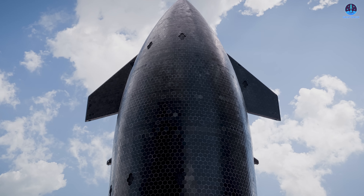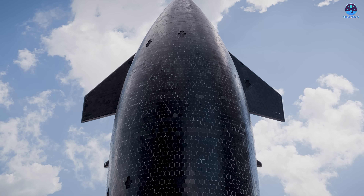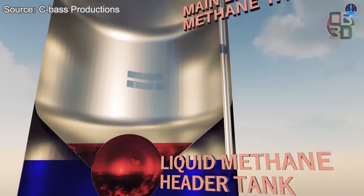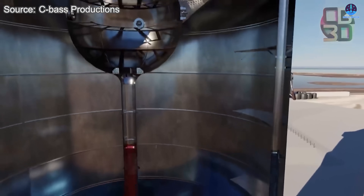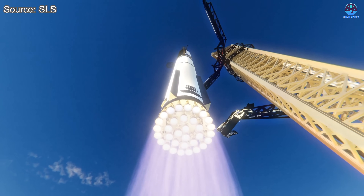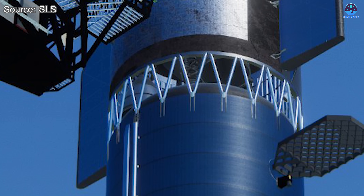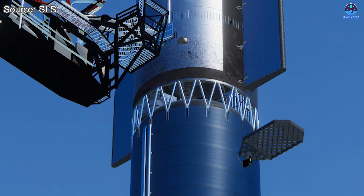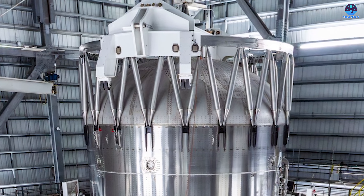However, simplicity also introduces new concerns. The hot staging structure is now the direct load-bearing interface between the booster and the ship. When fully stacked, the ship alone weighs over 100 tons when empty. Once fully fueled, the mass supported by this interface can approach 1,300 tons. That load must safely be carried through every phase of ground operations, launch, ascent, and stage separation. Ensuring that the structure can handle these forces repeatedly without fatigue or failure is absolutely critical. This makes stress testing at this stage not only logical, but necessary.